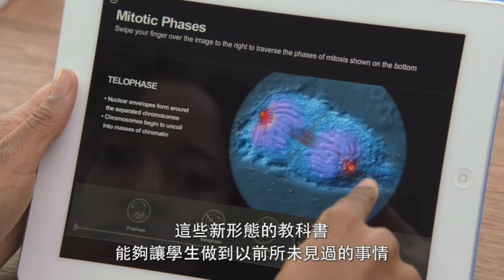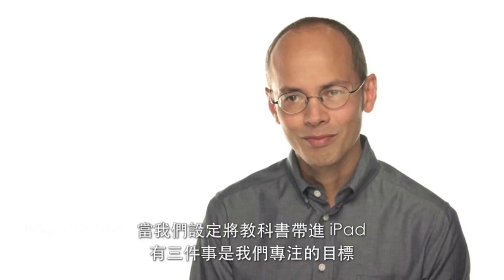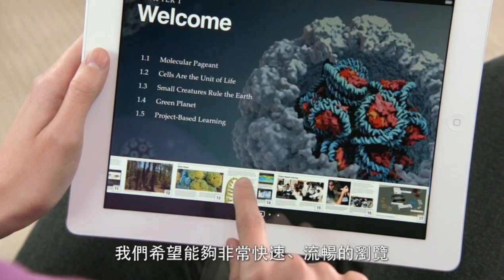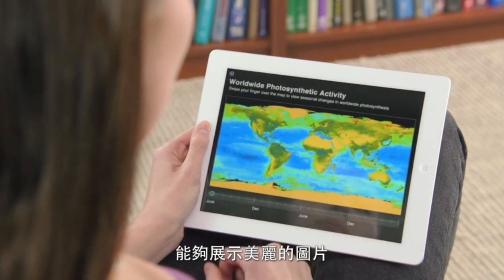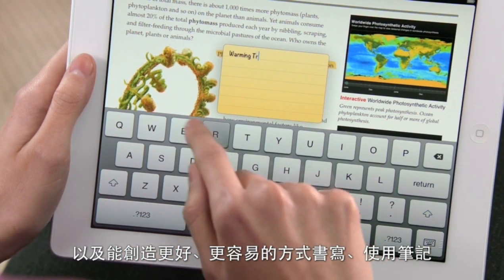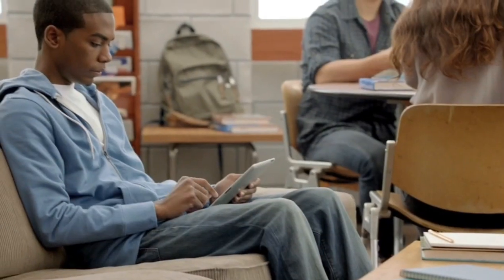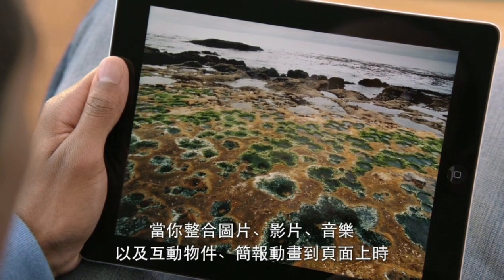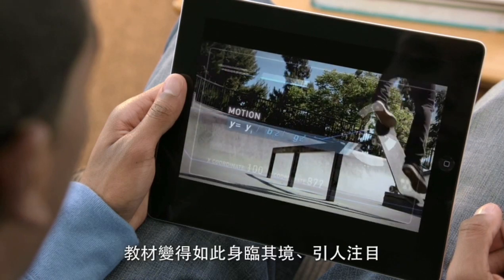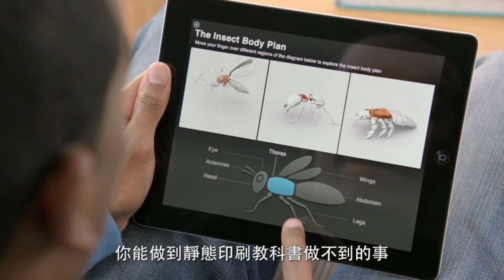These new textbooks are going to allow students to do things they could never do before. When we set out to bring textbooks to iPad, there were really three areas we focused on: really fast, fluid navigation; beautiful graphics; and a better, easier way to take notes and use those notes. When you integrate photography, video, audio, interactive objects, and Keynote animations right into the page, the material becomes so much more immersive and compelling — and you can do things you just can't do with a static paper textbook.